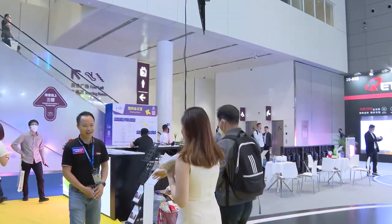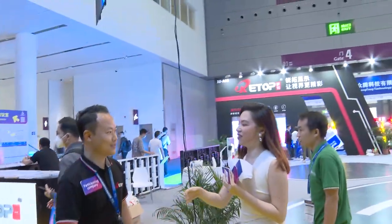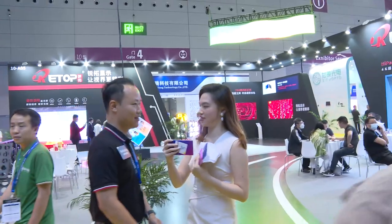Hi, nice to meet you. Hi, can you give us a short introduction about yourself? My name is Michael and my company is Retorn LED Display.